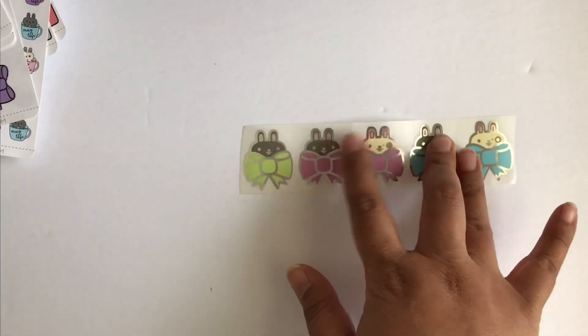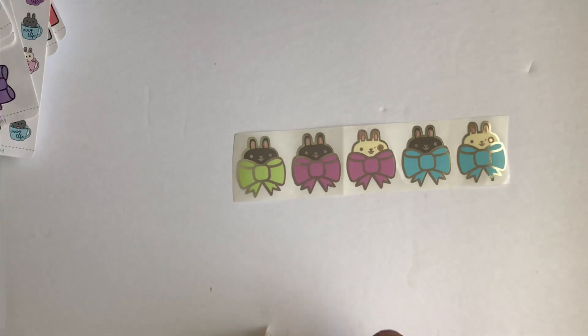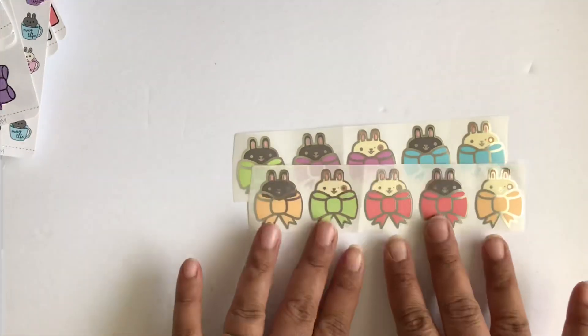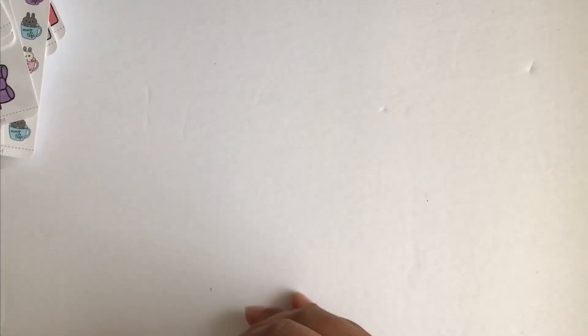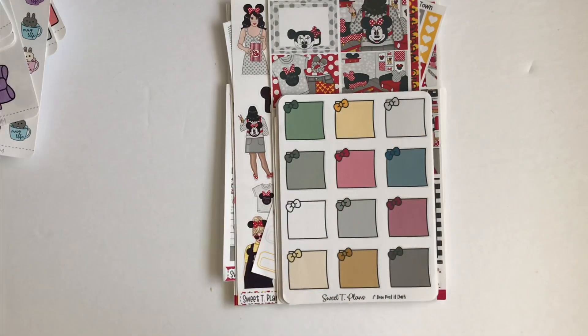And then this is her socials — this is the Instagram with all the characters, the Facebook, and the YouTube. And here are some foil seals — I accidentally pinned them but here are the other ones. They're very cute.